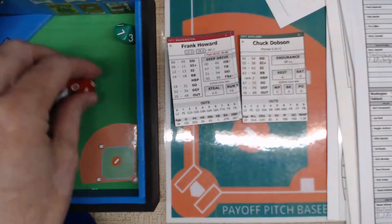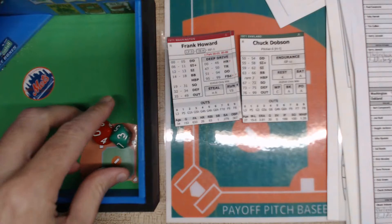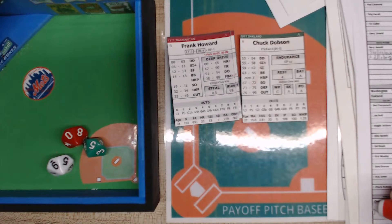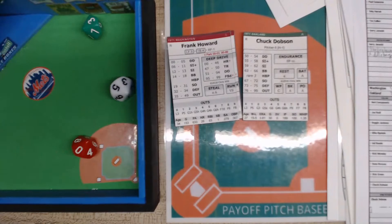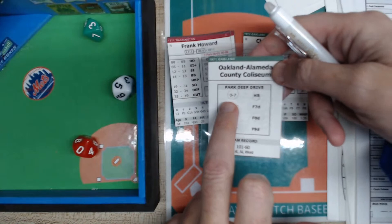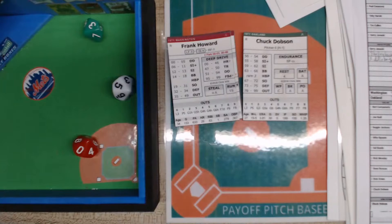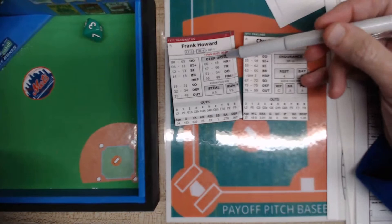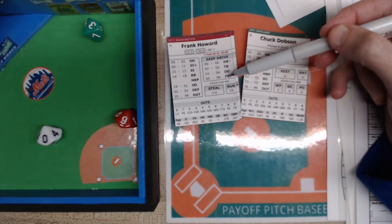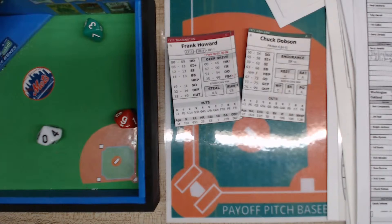One out, one on. Dobson checks the sign with Duncan behind the plate. It's Frank Howard — yes sir. You can go on YouTube and listen to his last game, he gets a huge standing ovation. Here's a pitch — that's a deep drive. A three tells us it's within the home run range of the ballpark, zero to seven. We roll the deep drive chart and get a 90 — from 95 to 99 it would have been a homer, but 90 is off the top of the wall. Mincher stops at third; Howard into second with a double.